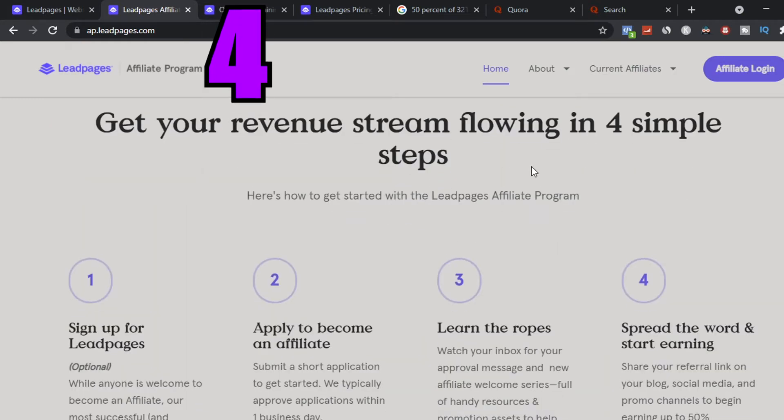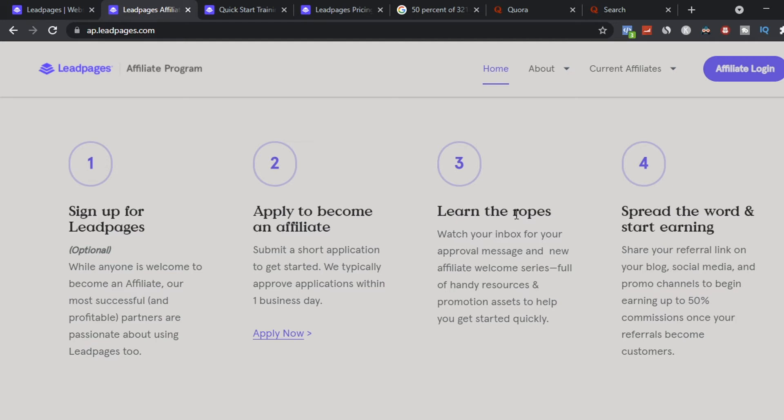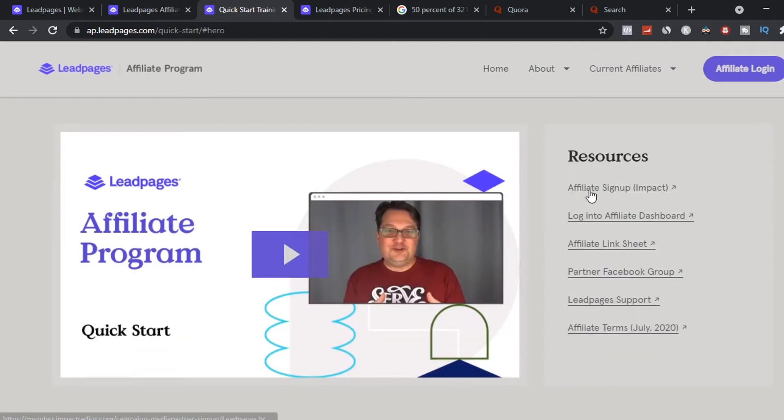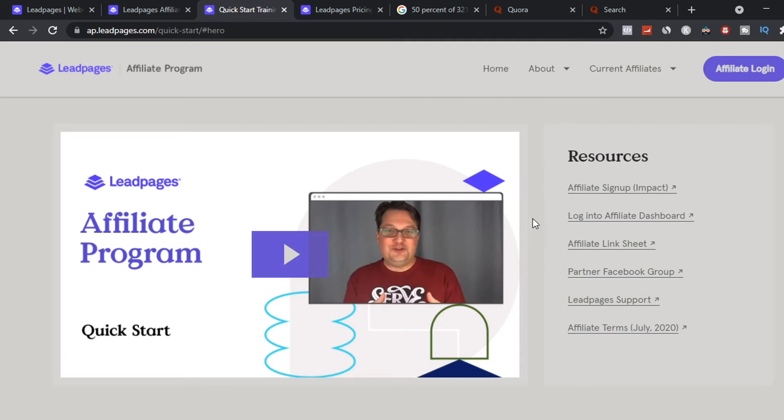To get started, there's a four-step process. Step one: sign up for your LeadPages account. Step two: apply and become an affiliate. Step three: learn the ropes — you'll get training, and I'll show you where to learn about affiliate marketing if you're new to it. Step four: spread the word and start earning by sharing on social media platforms, your blog, your website, or other channels. For quick start training, go to that tab and click quick start training — it covers affiliate sign-up, logging into your dashboard, finding your affiliate link, tracking earnings, partnering with Facebook groups, getting traffic, LeadPages support, and affiliate terms.